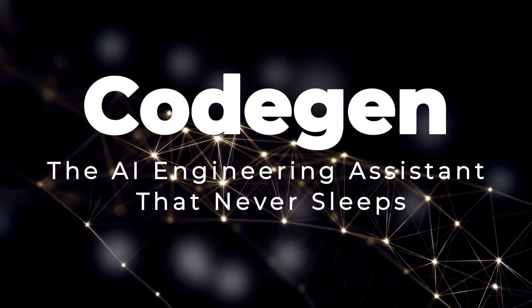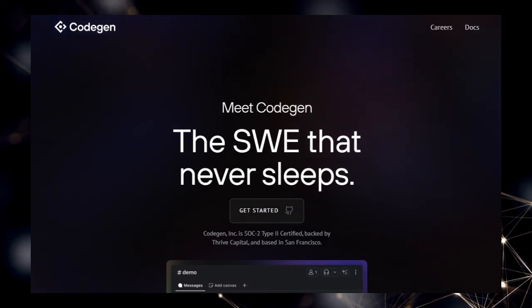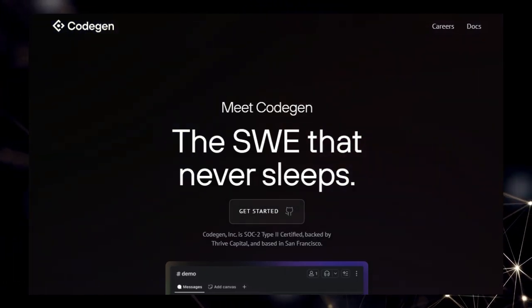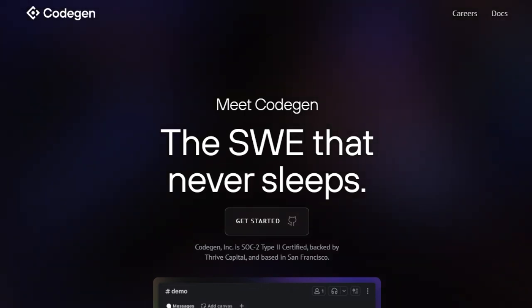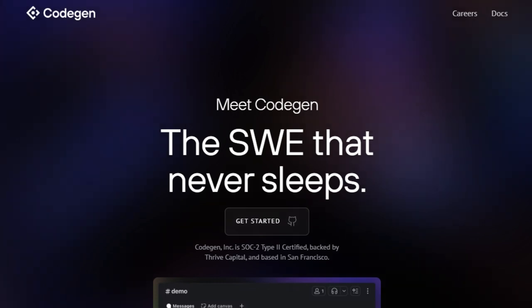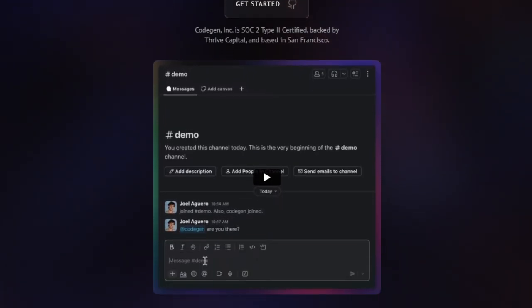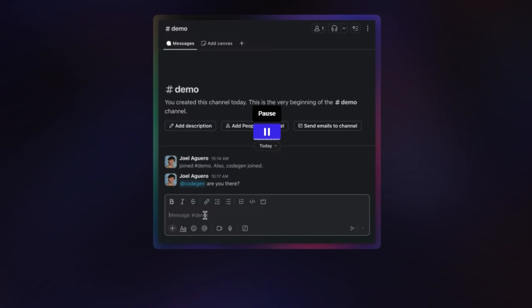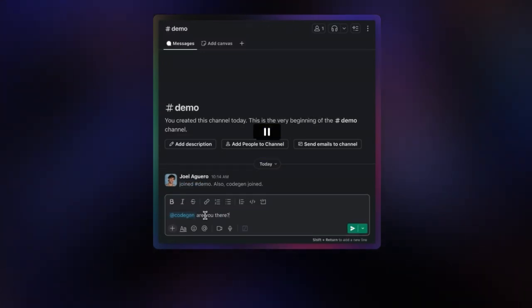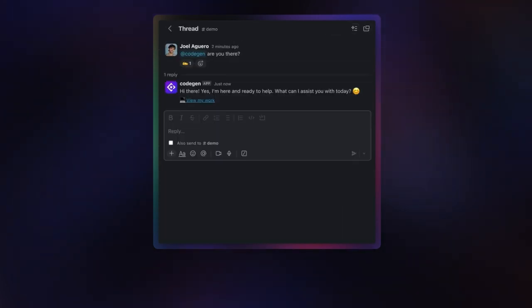Project number nine: CodeGen, the AI engineering assistant that never sleeps. CodeGen is the revolutionary AI engineering assistant that's changing the way developers work. What truly sets CodeGen apart is its promise of being the SWE that never sleeps — an always-on resource ready to assist with your coding needs. Unlike traditional tools or even other AI assistants, CodeGen offers an incredibly easy one-click GitHub installation, meaning you can get started in minutes without any complex setup. Its seamless Slack integration allows you to ask questions and receive instant responses directly within your team's communication hub, making it an accessible and convenient tool for daily workflows. CodeGen's ability to work across multiple codebases seamlessly further distinguishes it, eliminating the hassle of configuring it for each individual project.